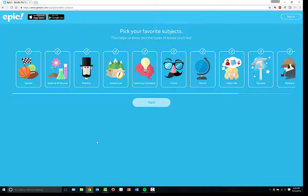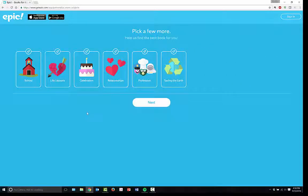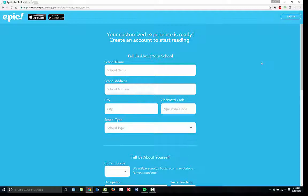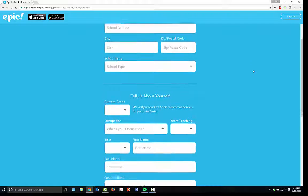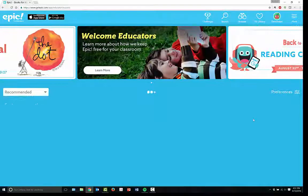Then you can pick your favorite subjects. My students were always incredibly fond of 'funny' — they really liked funny. Daily life is also pretty important. Again, you can pick whatever you want, but this is just personalizing it a bit more. We can also go for relationships — why not? From here you're going to fill in your school name, school address, type, and create an account for yourself.